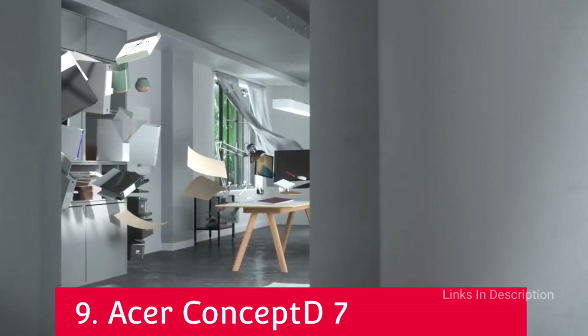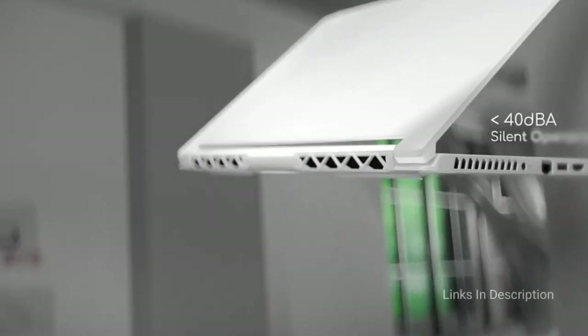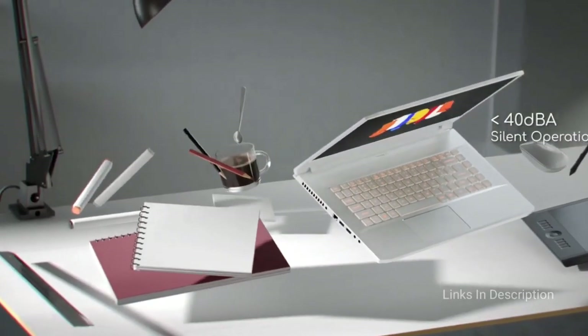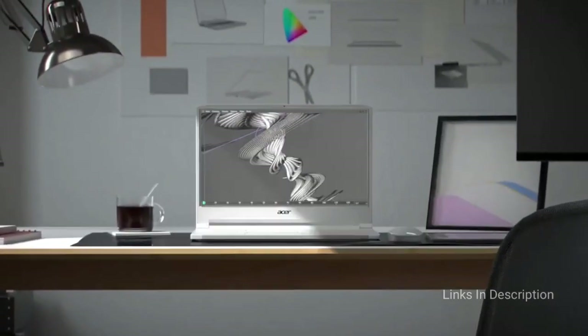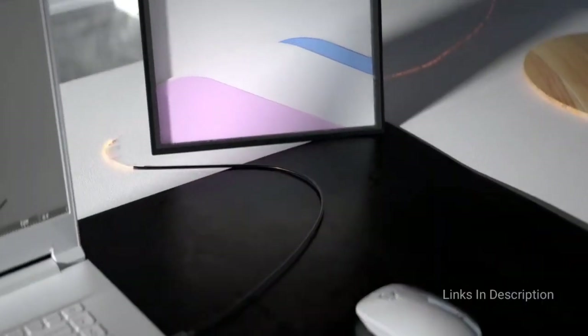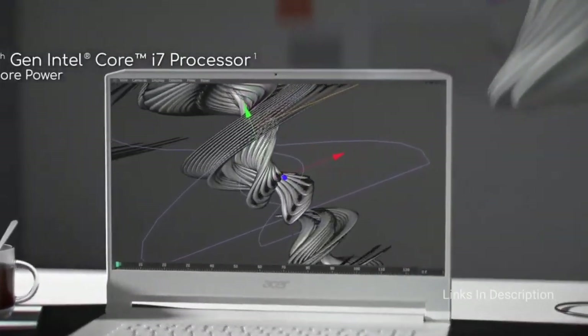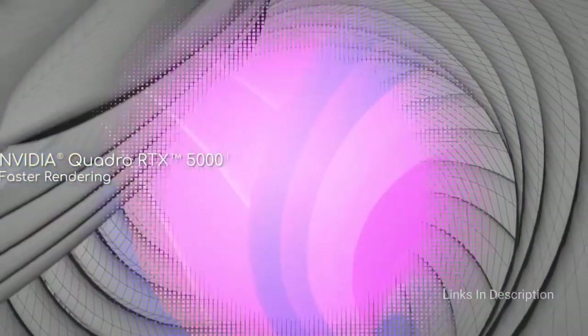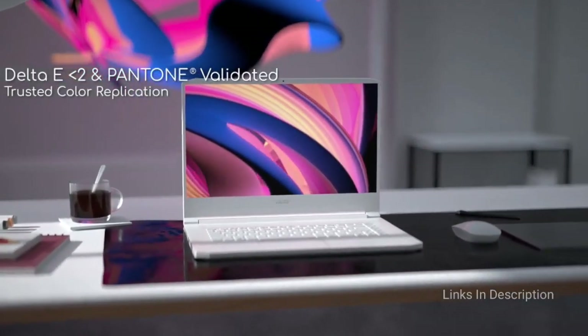Acer Concept D7 — a supremely powerful video editing laptop. The Acer Concept D7 is quite possibly the best example of a company using its expertise in making powerful gaming laptops and applying it to make a brilliant video editing laptop. It comes packed with some of the most powerful mobile components around, including cutting-edge Intel processors and Nvidia RTX graphics, along with plenty of RAM. Not only does this make it one of the best video editing laptops we have ever used, but it also comes with a gorgeous Pantone-validated 4K IPS display which ensures your videos look their best with vibrant and accurate colors. It's a fantastic Windows 10 alternative to a MacBook Pro and comes with a better selection of ports as well.